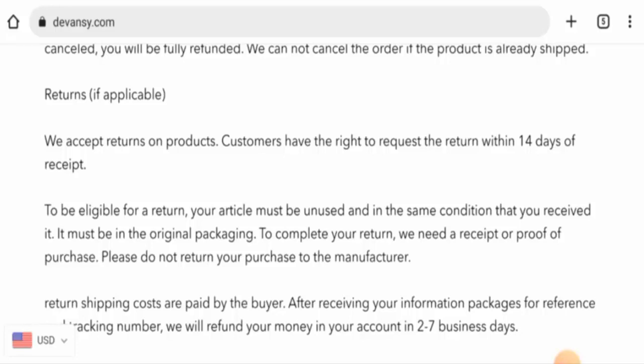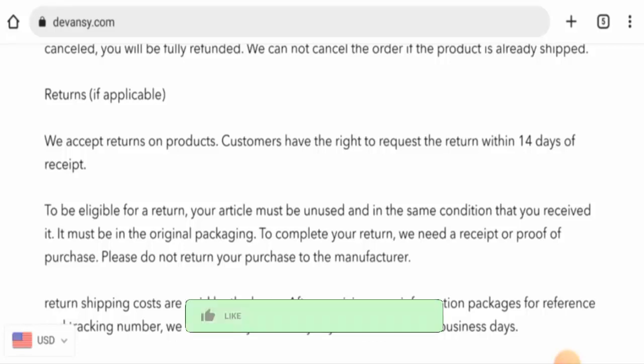This website seems like a scam, but we also recommend you to make the right decision after exploring well. If this review is helpful for you, please do comment your thoughts about this video. We are always active in answering your comments. Don't forget to like, share, and subscribe, and have a nice day.